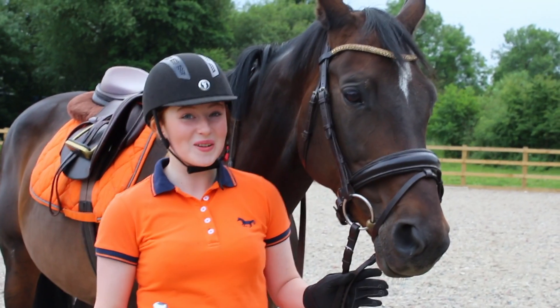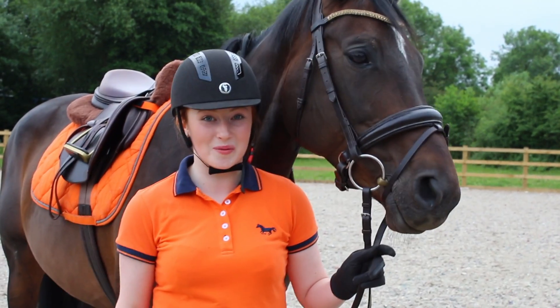I'm at the yard right now and this is my horse Katrina, and today we'll be doing Improve Your Pony's Jump with Robert Whittaker.